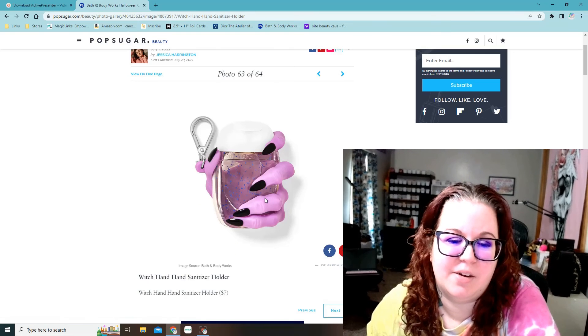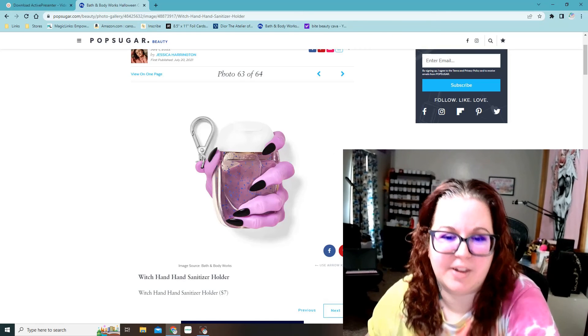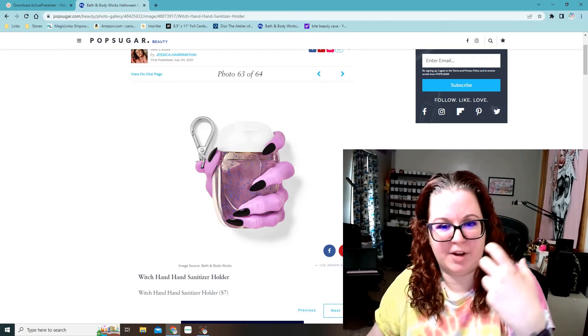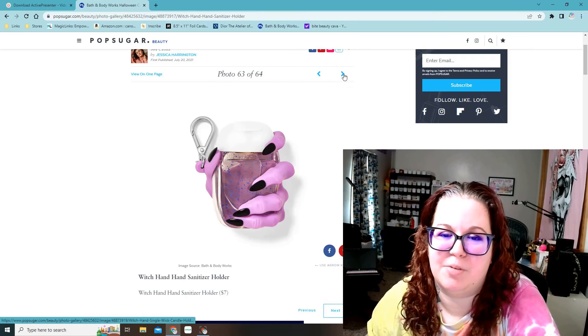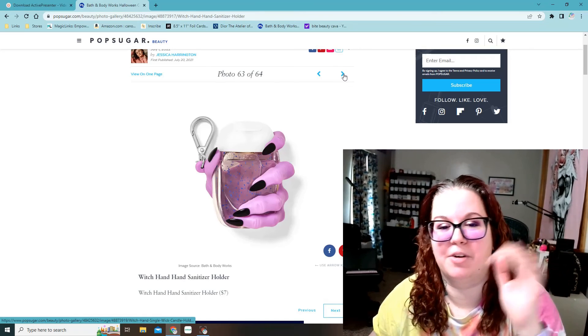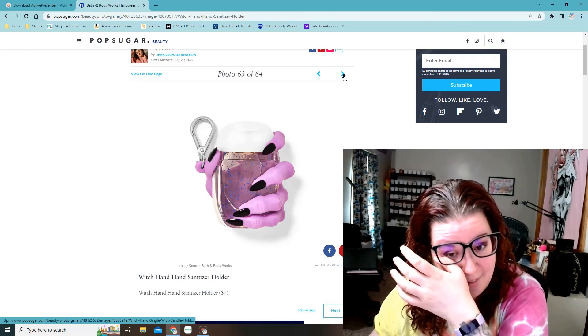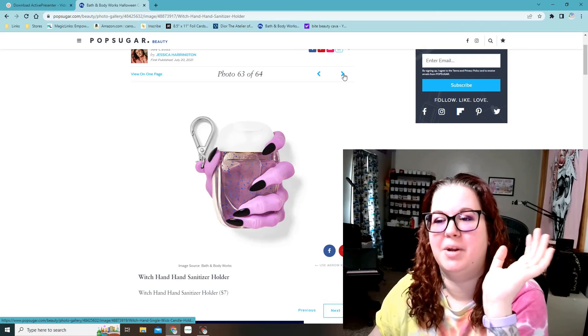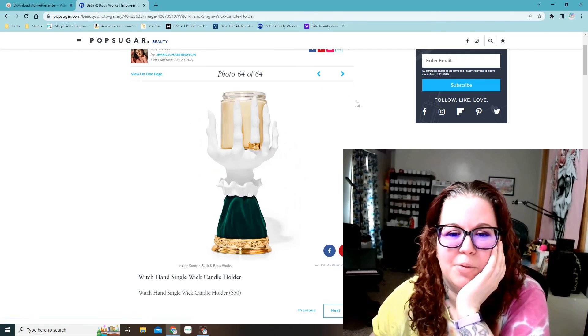Then the witch's hand hand sanitizer holder — that is really cool. I like how it's not completely wrapped around the pocket back. I might have to get that for my grandma too — as a side note, my grandmother collects witches and I get her a witch every Halloween. She has a ridiculous collection of witch related stuff, so I might have to get her that for her purse.